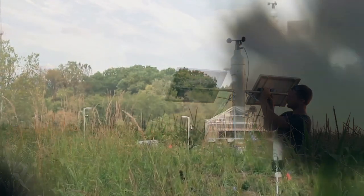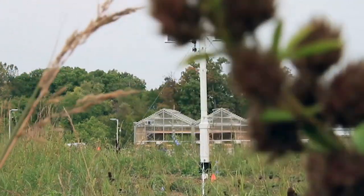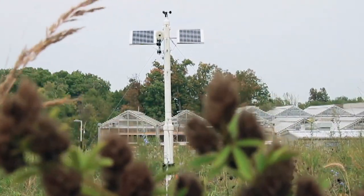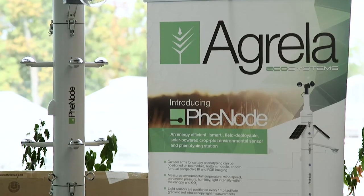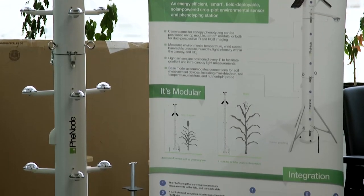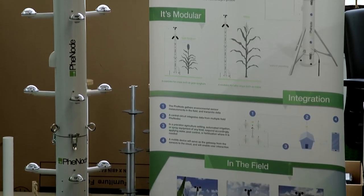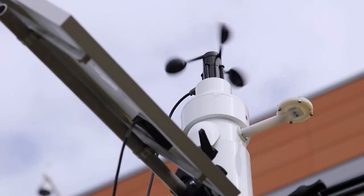With their success, the plant scientists launched the technology through their new startup company, Agrela Ecosystems. Co-founder Nadia Shakur explains how the Phenode is designed for farmers, growers, and researchers to help them manage crops. It's equipped with all sorts of different types of sensors that gather data in the field and transmit it to a mobile device, providing actionable advice for the grower.